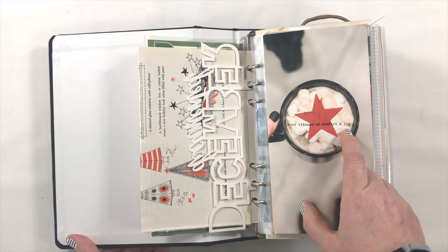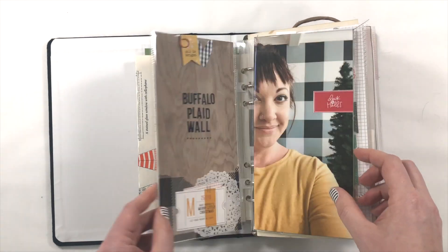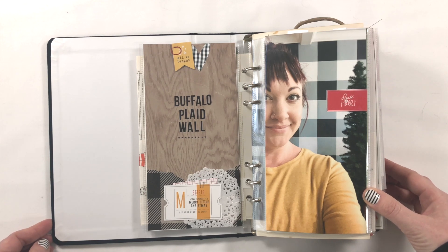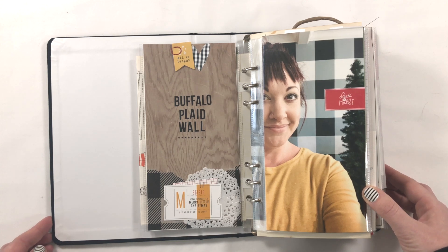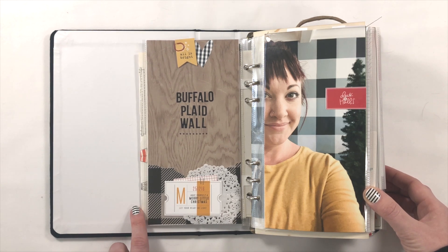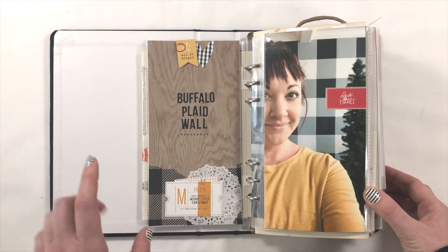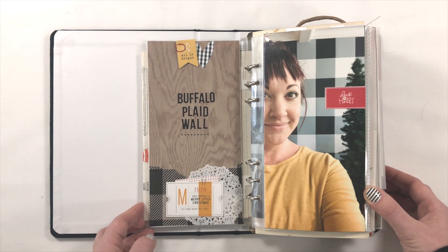Here all I did was staple a vellum star from Studio Calico into the center of my cup and then stamp right over top of it. I of course had to document my buffalo plaid wall — I was so pleased I found a way to bring it back this year. It is still up and I'm pretty sure I'll leave it up for a while; it's not really Christmasy to me, it's more of how my house should look. You can head over to my Instagram where I have several photos of it.